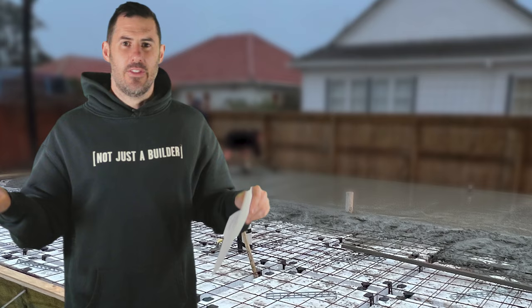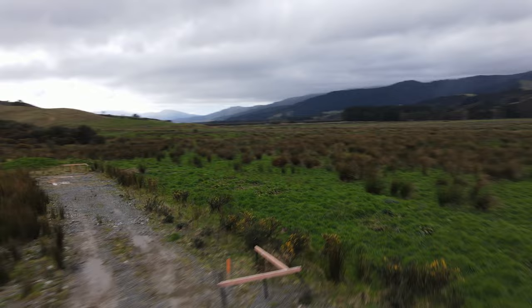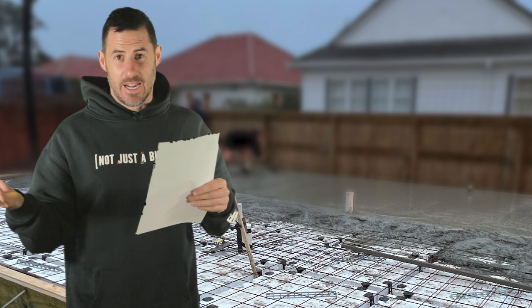The next thing I do is establish the four corners of the build — I'd peg these out or spray them, just to get approximately where the building is going. We then mark a metre off and put our profiles in all four corners, set to the height of our FFL or datum height.